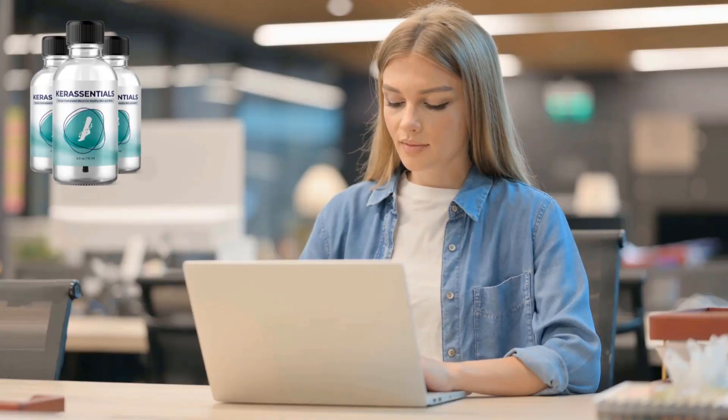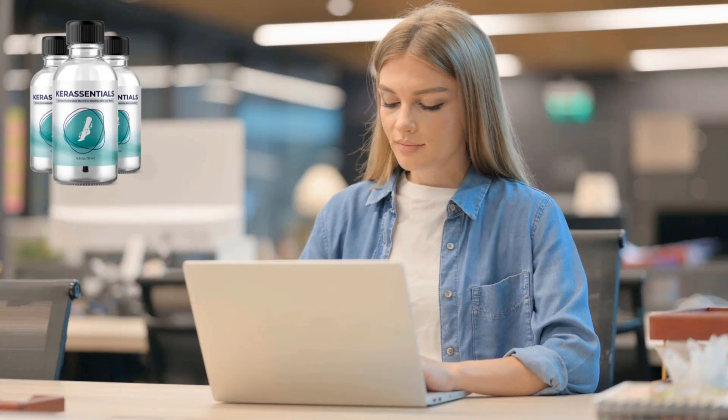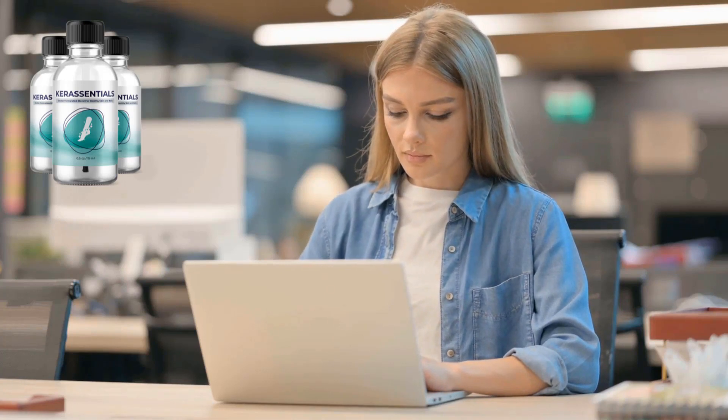Hi, my name is Clara and today I'll tell you everything you need to know about Care Essentials support oil before actually buying the product. I also have some really important alerts so pay close attention to what I have to tell you.